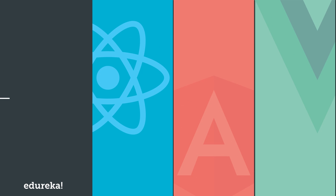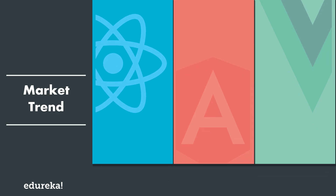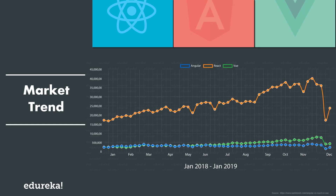Next we have the market trend. Being the oldest in the stack, Angular gains favor of 51.7% of developers, whereas React, being comparatively younger, is embraced by 66.9% of surveyed developers. Vue is the newest in the stack and hasn't gained much popularity yet, but it definitely holds the ability to participate in this battle, and it won't be surprising if Vue takes the lead in the upcoming years.